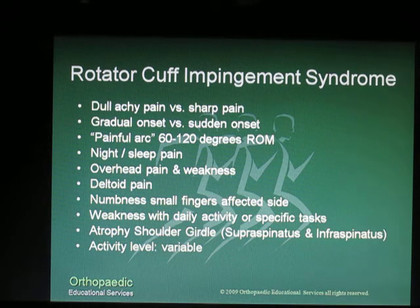Patients will present with many signs and symptoms based on their activity level and the mechanisms at the time of their injury. Patients can range from having a dull, achy pain that usually occurs from problems going on for weeks and months, as opposed to a sharp pain that comes about from a sudden overhead motion, a fall, or grabbing for an object suddenly. Patients will present usually with a painful arc in the 60 to 120 degrees range of motion in both flexion and abduction. Patients can also present with sleep pain or night pain, overhead pain, and pain in the lateral upper arm or the deltoid region.